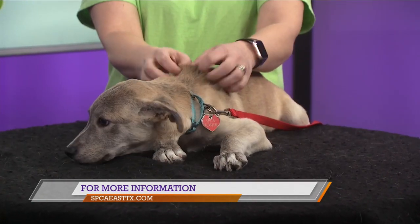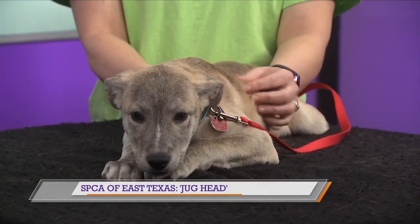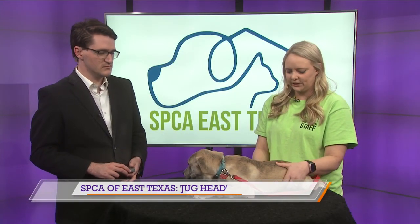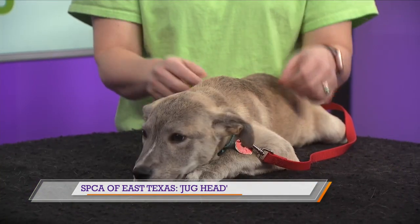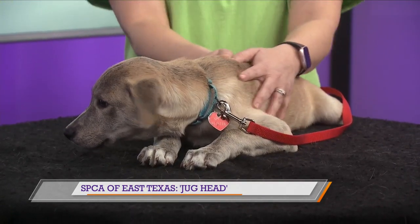So you said his family members have already been adopted. How long have you guys had him for? Oh geez, probably a couple months. We got them and they were super tiny, so scared. I'm not sure about their backstory, but you could tell they were a little traumatized. All it took was a little love, showing them that people are okay, petting them, playing with them, and now we're here. This little guy is just the sweetest little boy.